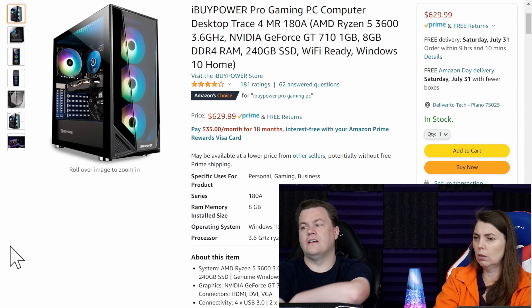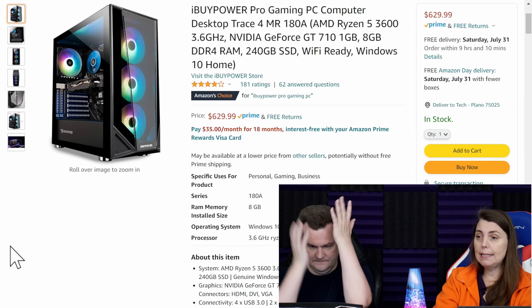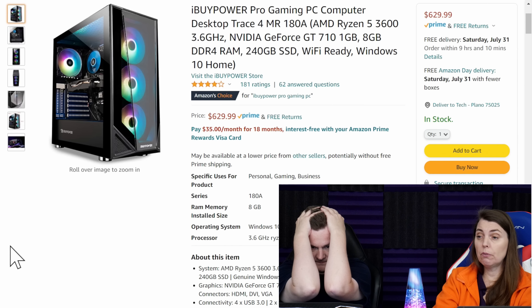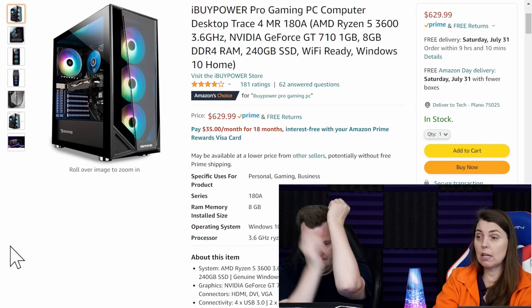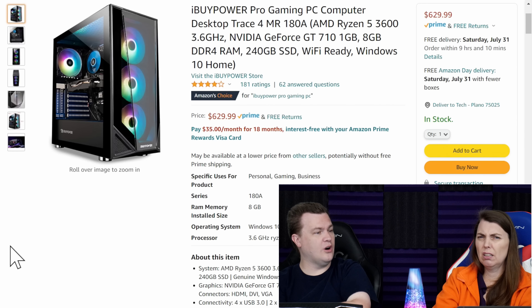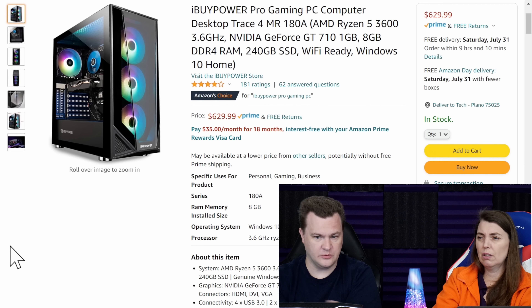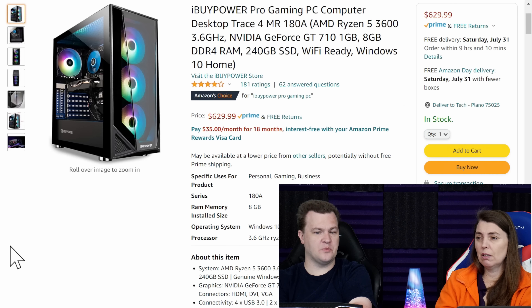This is too common. So he went and bought — I'll let you read that out. This is an iBuyPower Pro gaming PC. It's got a Ryzen 5 3600, a GT 710 1 gig GPU, 8 gigs of DDR4, a 240 gig SSD — for 630 bucks. Pro gaming. It's a pretty RGB case and it has one good part, which is the Ryzen 5 3600. The rest of that isn't worth spitting on.